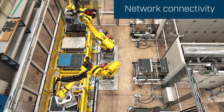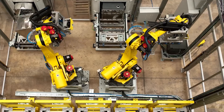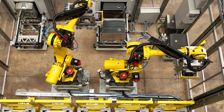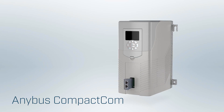Robots like these are the workhorses of many factories, carrying out complex and synchronized tasks. These particular robots are manufactured in another part of the world and would not be able to communicate in this factory had it not been for the Anybus Compact Home from HMS. It integrates into the robot, allowing it to communicate with the factory control system.